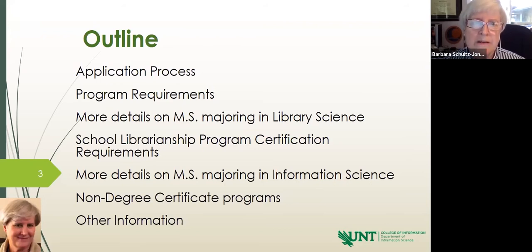What we're going to cover tonight is the application process and the program requirements, some details on majoring in library science, then a quick look at the school librarianship program, the information science major, some of our non-degree certificate programs, and some additional information about why UNT. We will then ask you to submit questions. If there's something that's a burning issue for you on the page we are speaking to, you can submit your question in the chat and one of our moderators will catch that for us.